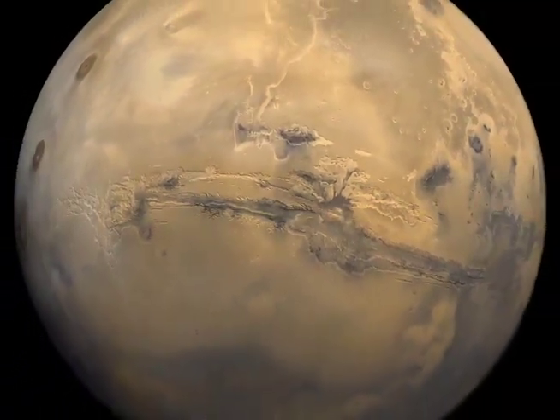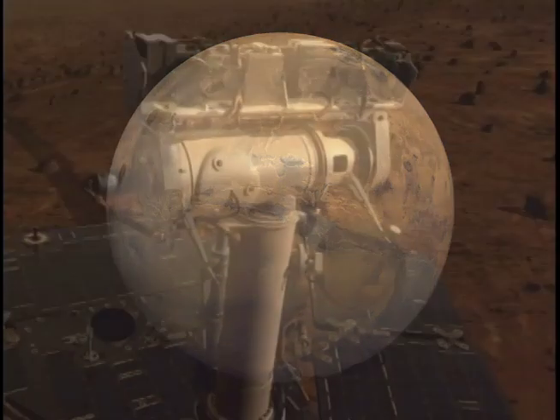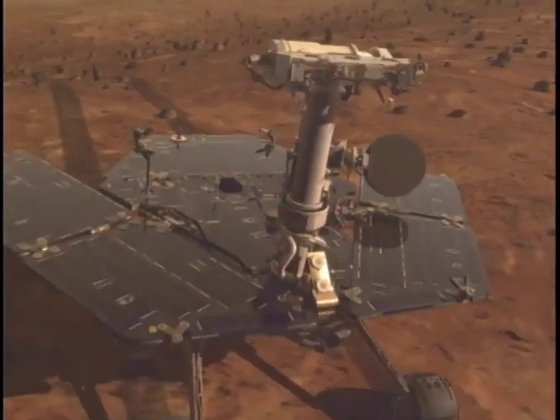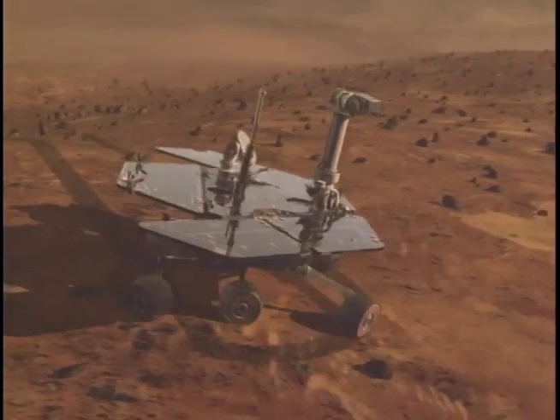Mars. Our planetary neighbor has long intrigued us and invited speculation about whether life exists there. Recent successful missions like NASA's Mars rovers have yielded increasing knowledge about the Red Planet's geology and history.